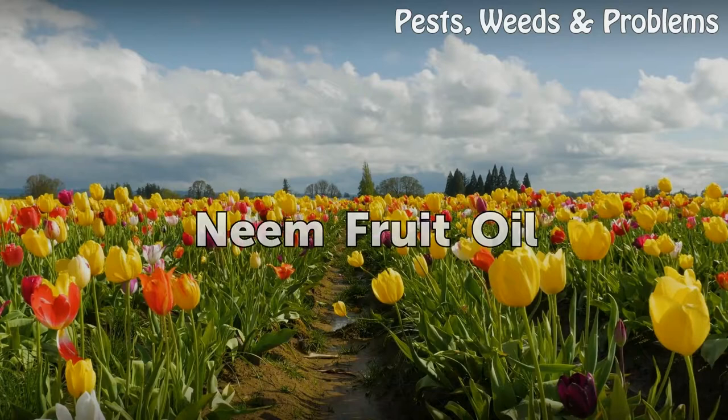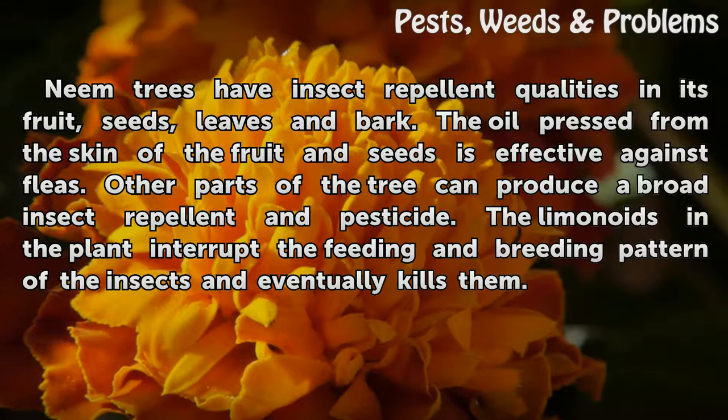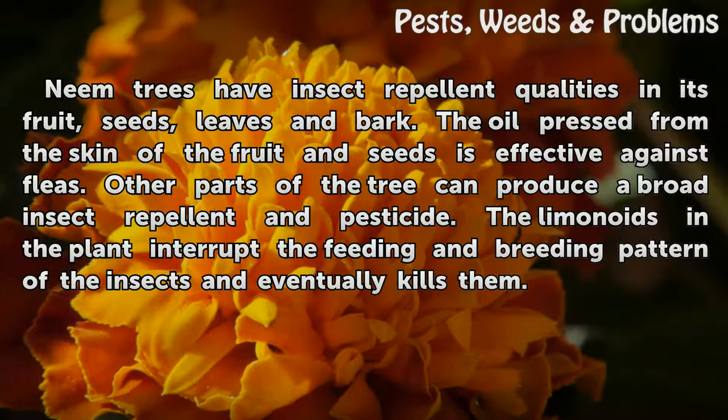Neem Fruit Oil. Neem trees have insect repellent qualities in their fruit, seeds, leaves and bark. The oil pressed from the skin of the fruit and seeds is effective against fleas. Other parts of the tree can produce a broad insect repellent and pesticide. The limonoids in the plant interrupt the feeding and breeding pattern of the insects and eventually kill them.